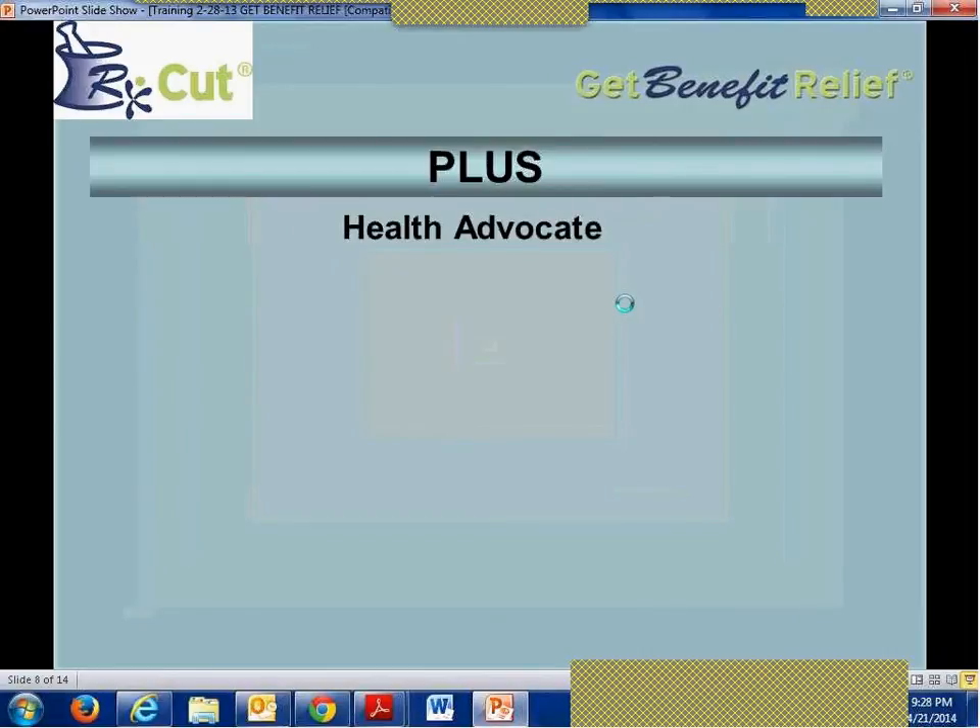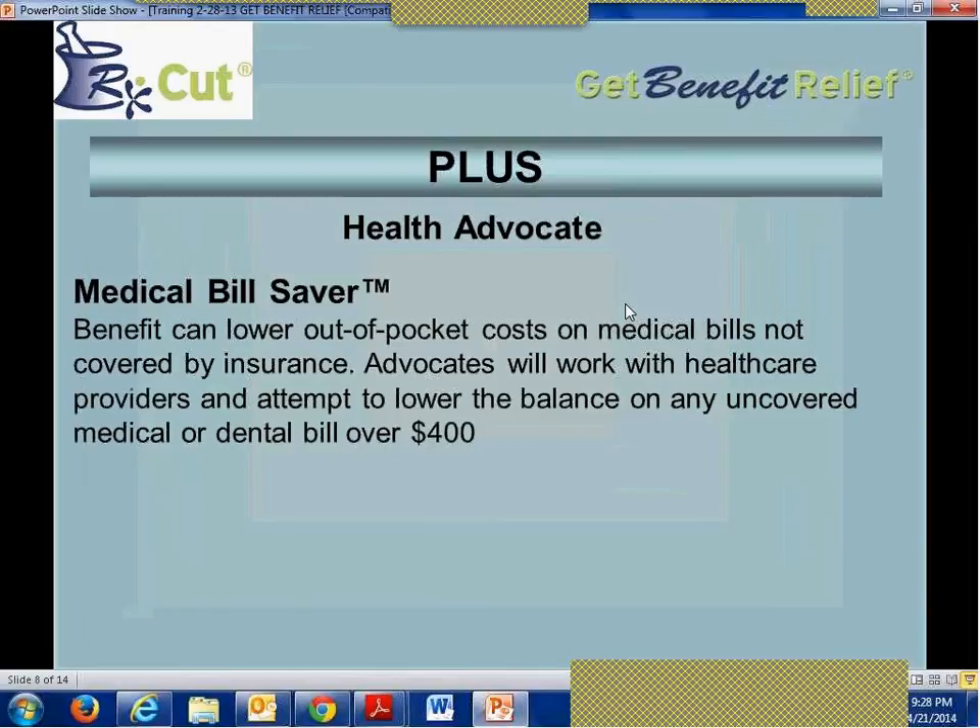Also included in this package is a suite of products by Health Advocate, including Medical Bill Saver. Medical Bill Saver benefits members by lowering out-of-pocket costs on medical bills not covered by insurance. Advocates will work with health care providers and attempt to lower the balance on any uncovered medical or dental bill over $400. You can even have a past due bill from up to six months to a year prior and they'll go back and try to negotiate down your bills. Negotiations can lead to 25% to 50% savings at no extra charge — your monthly dues cover everything.